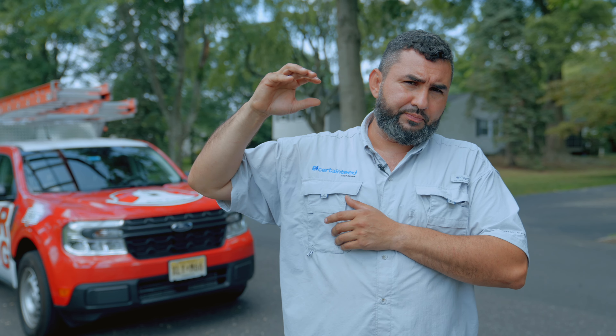Number two: you got to call your insurance and let them know what's going on so they can schedule the adjuster to come out. Number three: you got to make sure that you hire the proper roofing company that knows how to deal with the insurance.